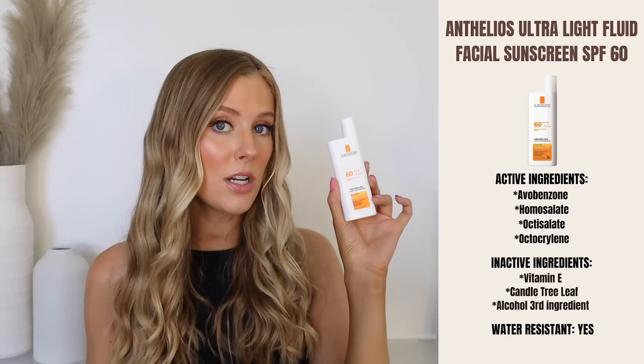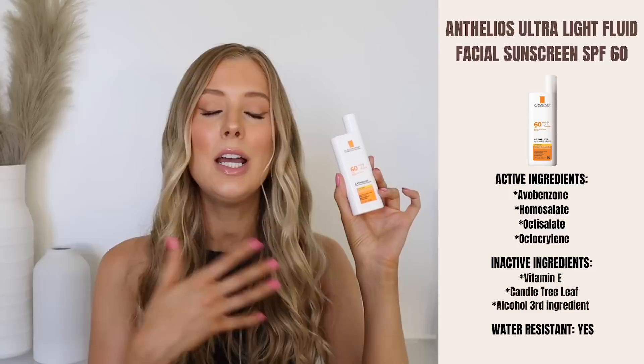Next up is the La Roche-Posay Anthelios Light Fluid Sunscreen SPF 60. This is also a chemical sunscreen. The active ingredients are avobenzone, homosalate, octisalate, and octocrylene. No additional inactive ingredients worth mentioning here, aside from the addition of alcohol, which appears fairly high on the label — between first and third.